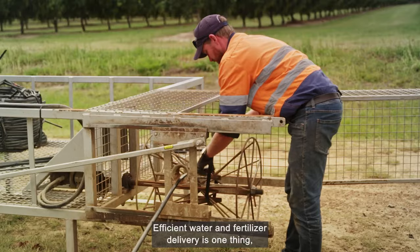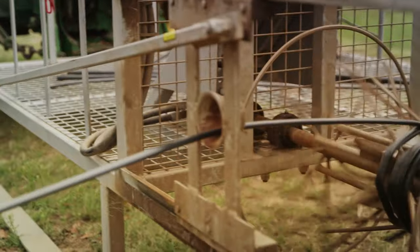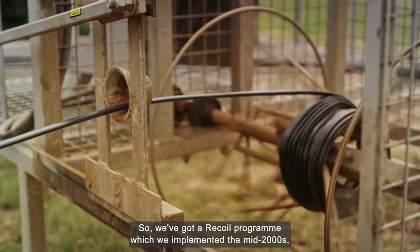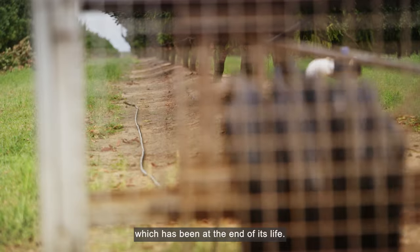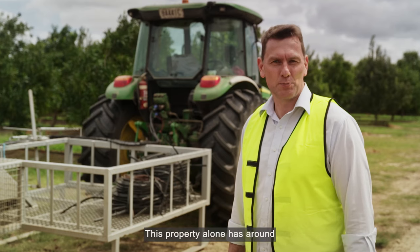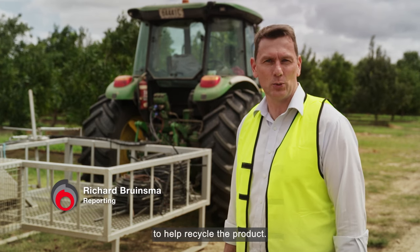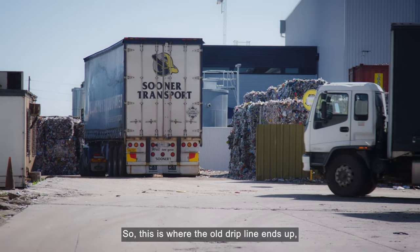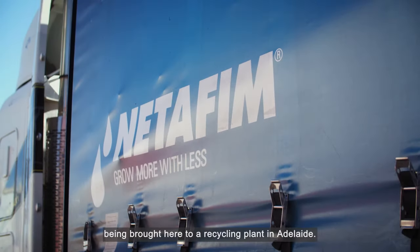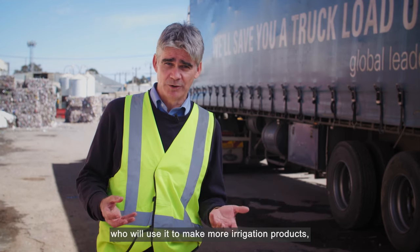Efficient water and fertiliser delivery is one thing, but Netafim also aims to reduce any ongoing environmental impacts. We've got a recoil program which we implemented in the mid-2000s, and that program is to go on farm and recoil drip line which has been at the end of its life. This property alone has around 2,000 kilometres of drip line. Netafim works with several processors to help recycle the product. The used drip line is headed to Adelaide.